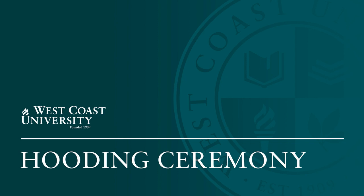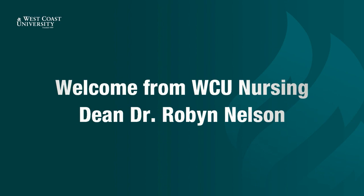Welcome to the 2021 Nursing Hooding Ceremony. Please welcome to your screens, Dean Robin Nelson.